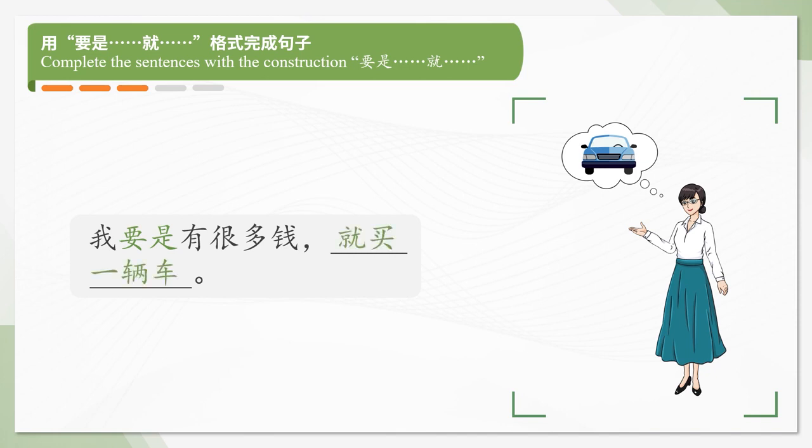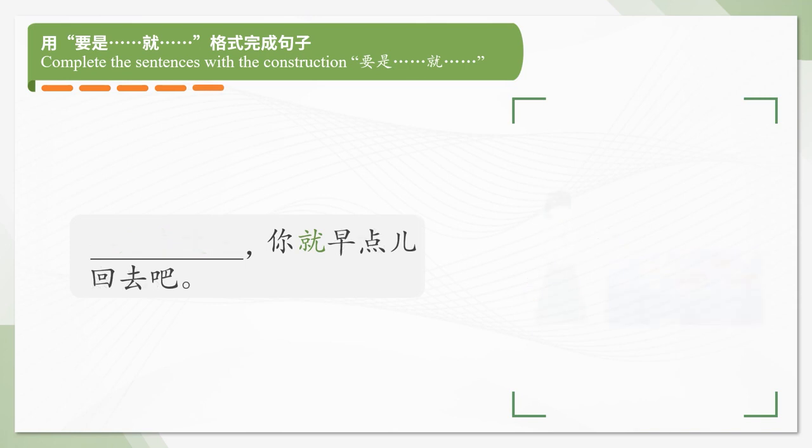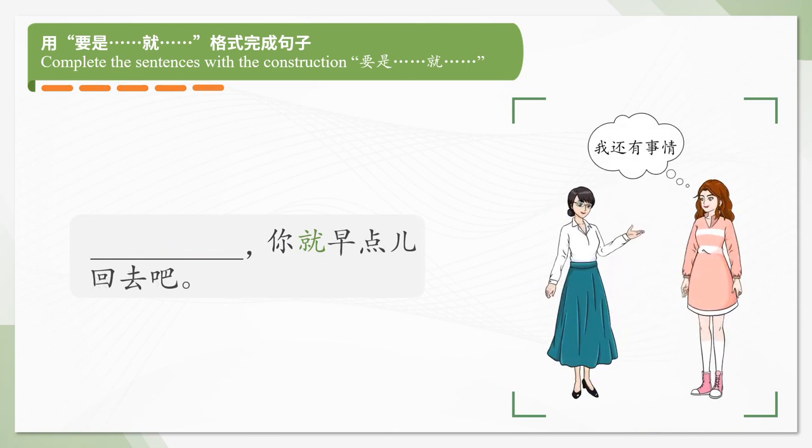我要是有很多钱，就买一辆车。要是喜欢吃，你就多吃点。要是有事情，你就早点回去吧。